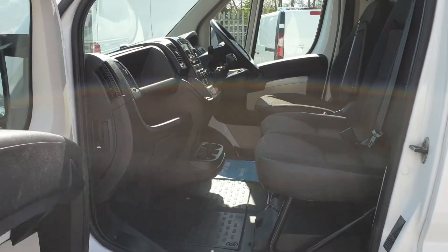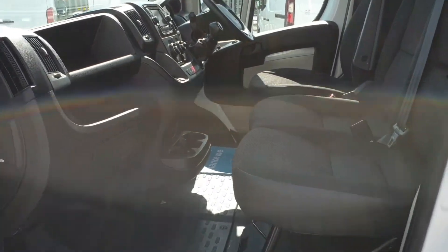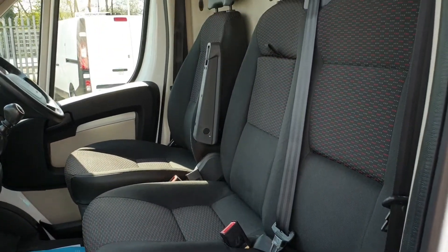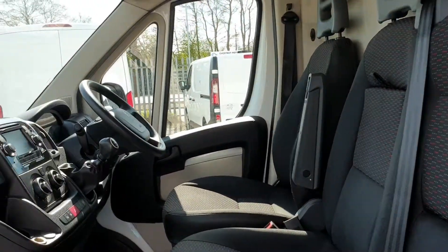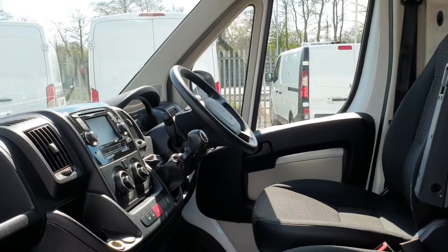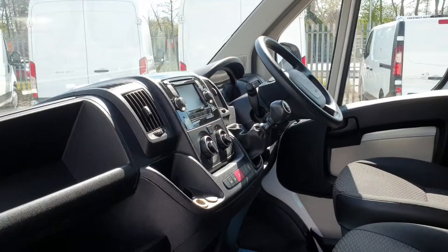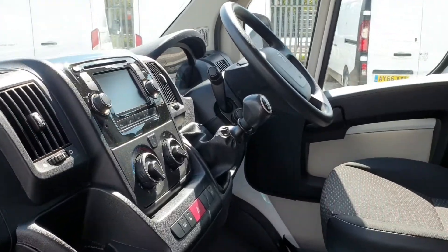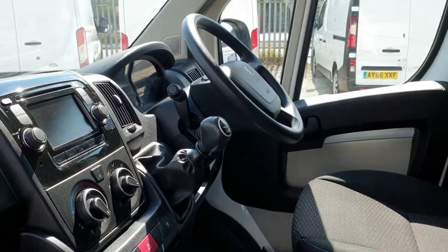I am battling the sun today guys, so I apologise if you get any sun glare. Three seats up front — no rips, no tears, no unwanted smells. Seriously loaded interior: power windows, power mirrors, 6-speed box, air conditioning, Bluetooth, sat nav, cruise control, drivers armrest. Huge spec — absolutely fantastic.